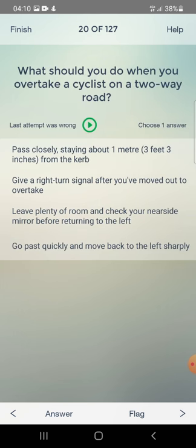What should you do when you overtake a cyclist on a two-way road? Pass closely staying about one metre from the kerb, give a right-turn signal after moving out, or leave plenty of room and check your nearside mirror before returning to the left? The answer is: leave plenty of room and check your nearside mirror.